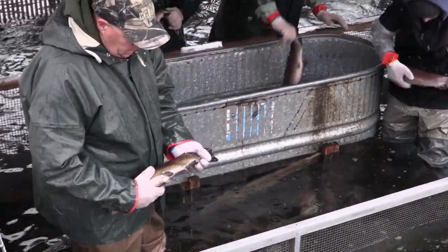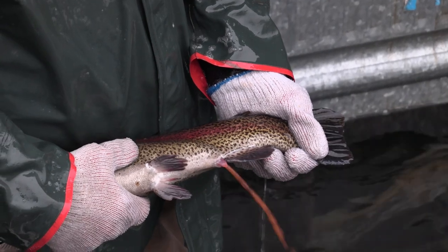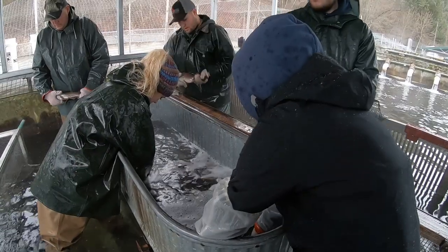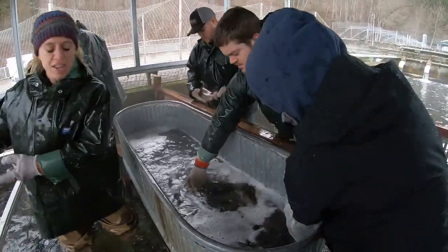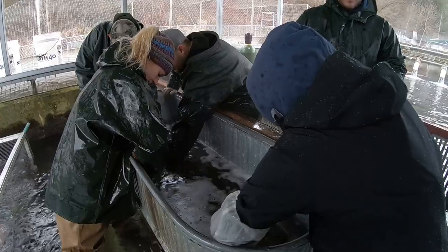The abdomen of each fish is gently squeezed, and if eggs appear, she is ready to spawn. Females that are ready to spawn are sorted into wire cages until staff have completely sorted them all.